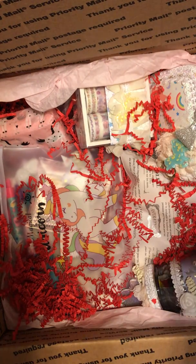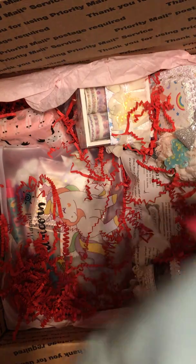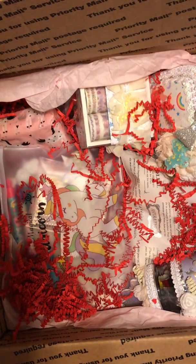Now I'm going to do this next baggie. It's got unicorns and it says 'be a unicorn' — it's unicorn masking tape! Look at these pretty holographic glitters. Let's open this up. It's unicorn masking tape! How cute.